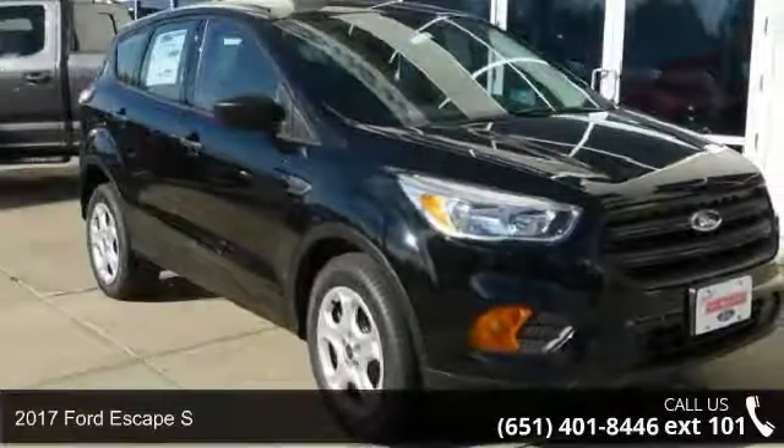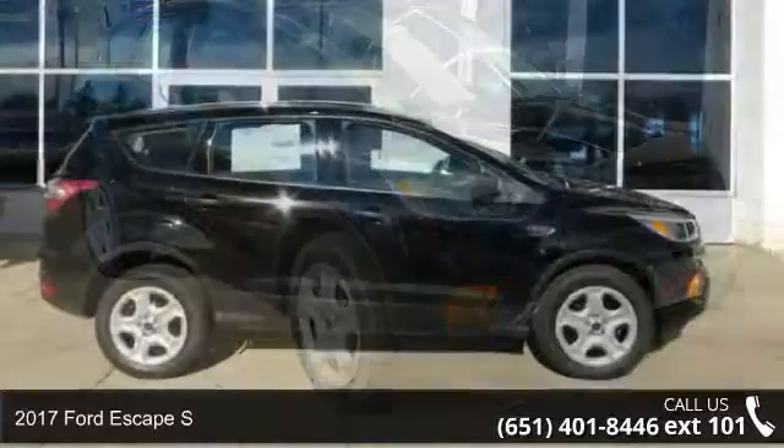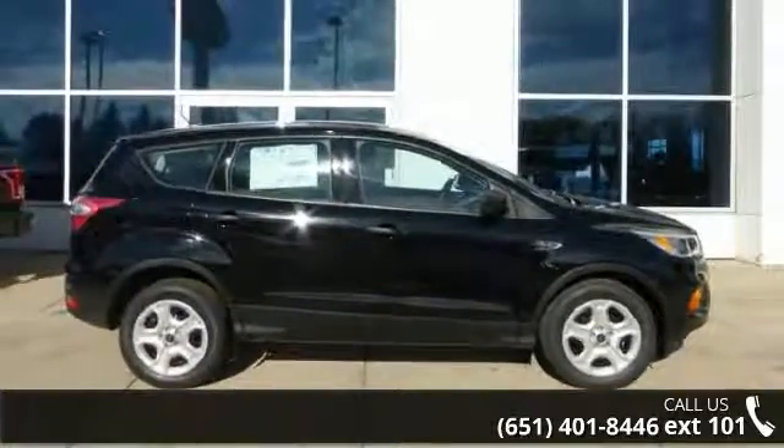Imagine yourself in this 2017 Ford Escape S. If you are looking for an automobile with great features, look no further.